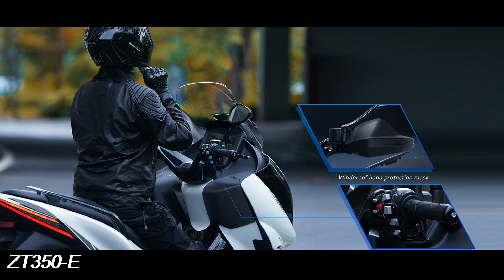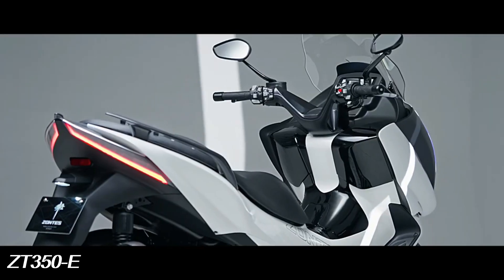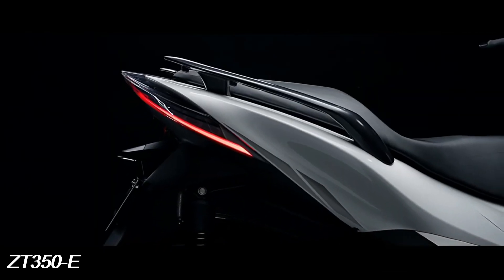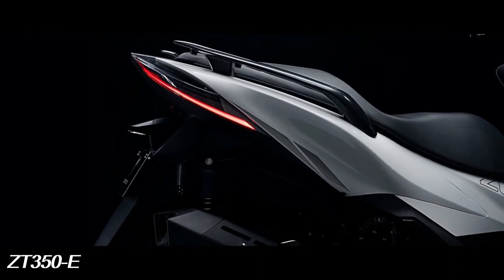This motorbike is also equipped with electric heated grips and handguards which provide comfortable riding during winter. The large and comfortable seat not only offers an armchair level experience, but is also equipped with a piston that makes opening and closing the saddle more comfortable and stable.